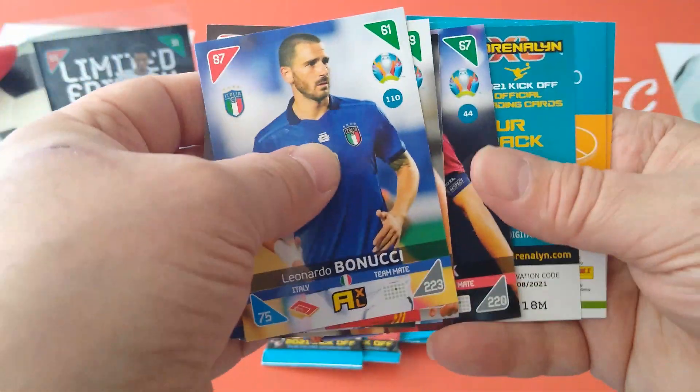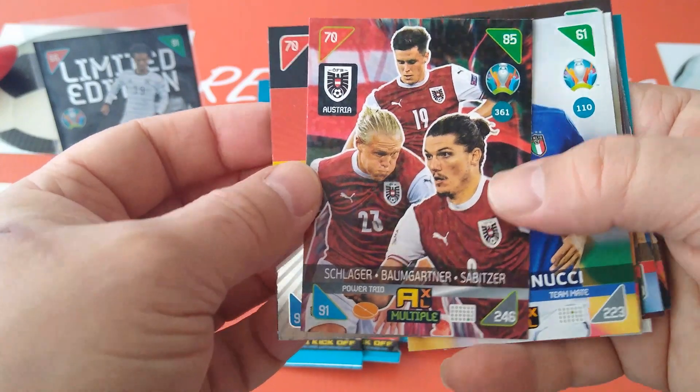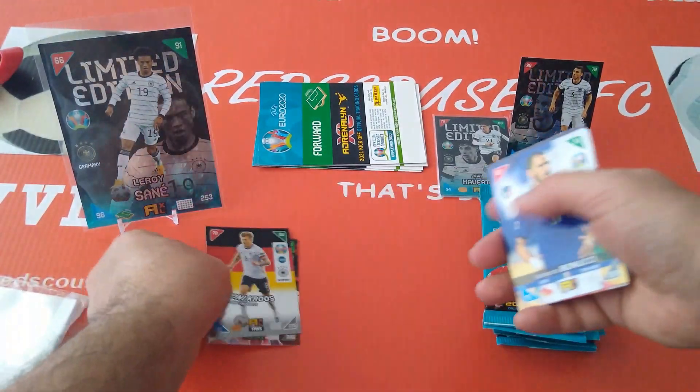Special cards from the pack: Tony Kroos, fans favourite, and Schlager and Baumgartner — a pizza power trio for Austria!